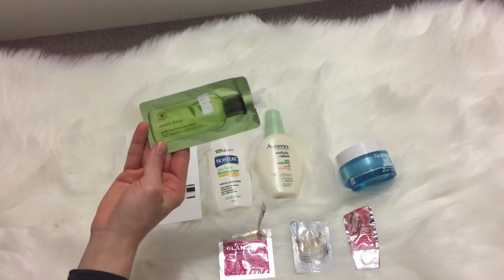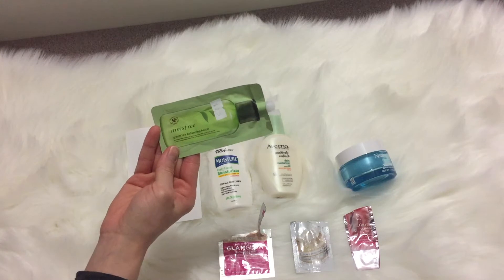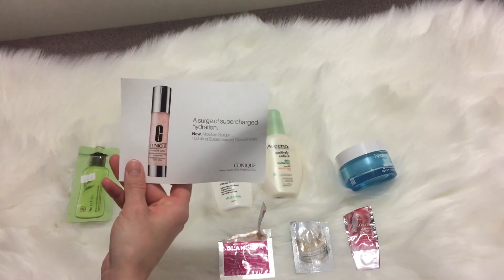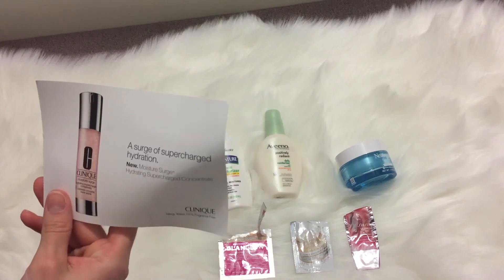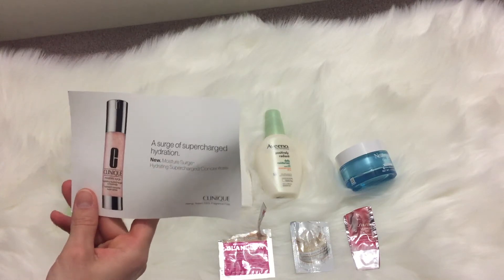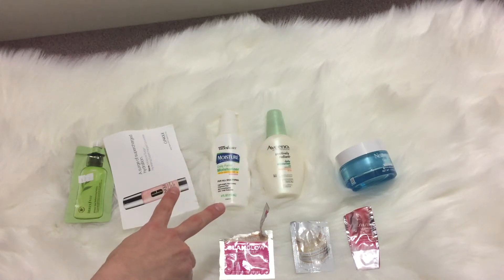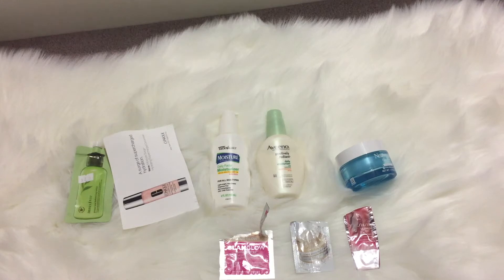Here are all my moisturizers for the year. Starting with the little samples first — I bought a sample of the Innisfree green tea balancing lotion, then I have a sample of the Clinique Moisture Surge hydrating supercharged concentrate.